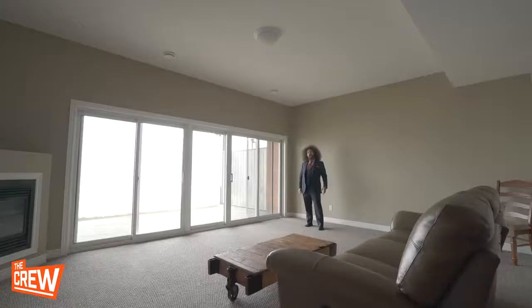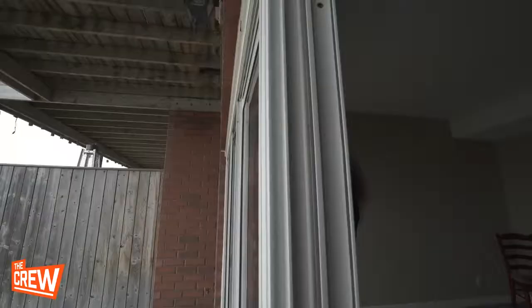When you want to take the party from inside to out, the enormous rec room downstairs features a walk-out. Wow, look at this view.